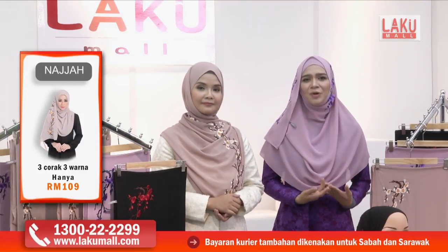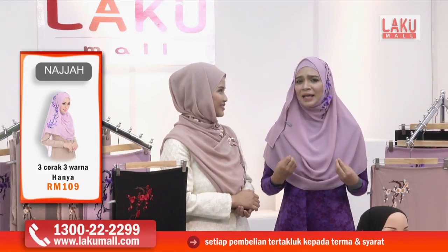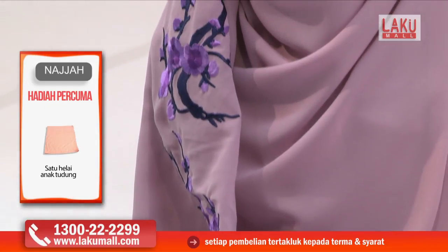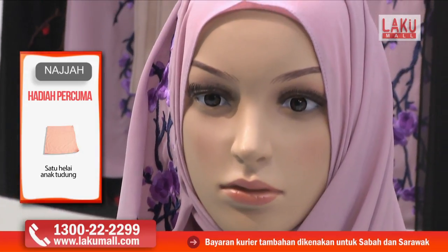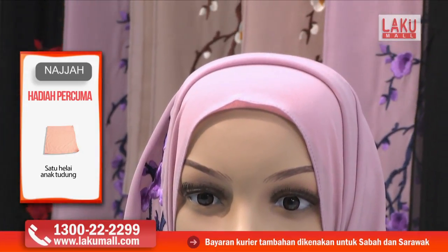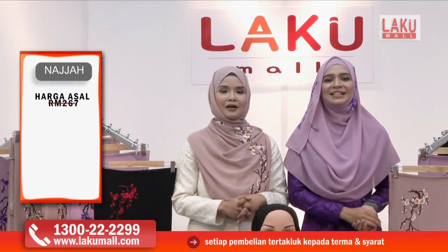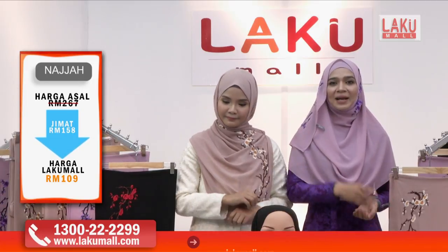Kalau tudung tu plain sangat pula, orang kata alah bosan lah tudung ni, asyik pakai tudung plain je, tak berapa nak yakin untuk tampil ke hadapan. Tapi tudung ni moderate, sederhana — ada plainnya tapi ada bahagiannya yang masih lagi bercorak. Bunga sakura yang sangat romantik sebenarnya. Ingin ingatkan sekali lagi, tiga-tiga shawl ini harga runtuh, hanya RM109 sahaja dan akan diberikan satu inner secara percuma kepada anda.